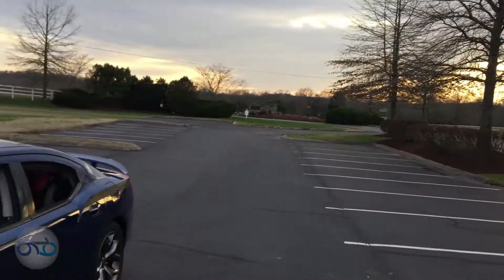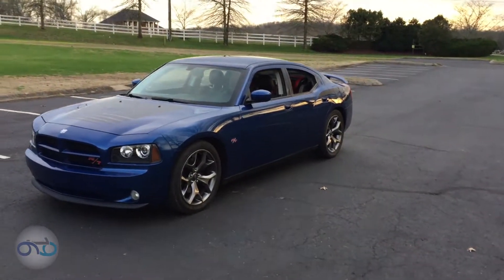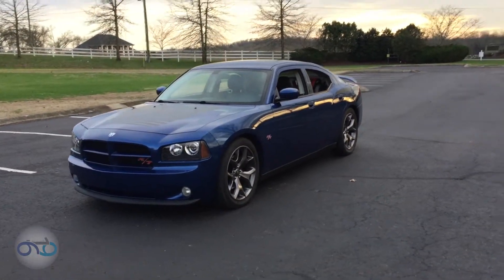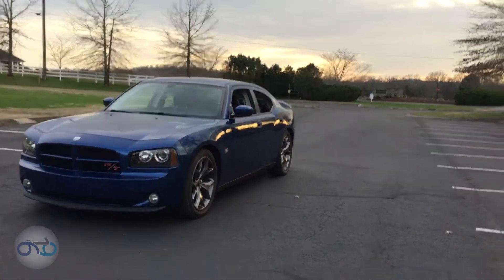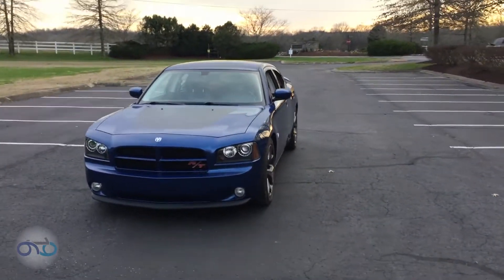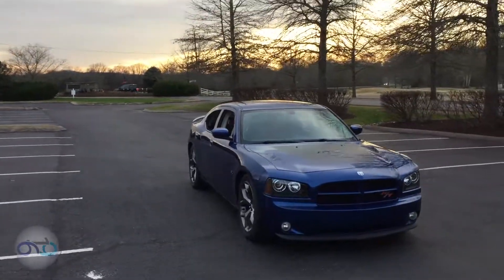I can't just leave it as me showing my ugly mug — I might as well get a video of the car with the sunset in the background, right? That's actually pretty cool lighting. There we go, we got a little sunset action there guys. This is cool, I was hoping I'd get a chance to do this. This is nice lighting actually.